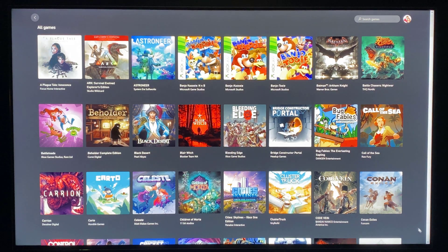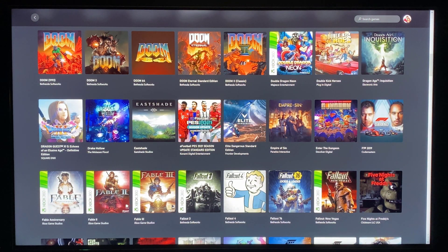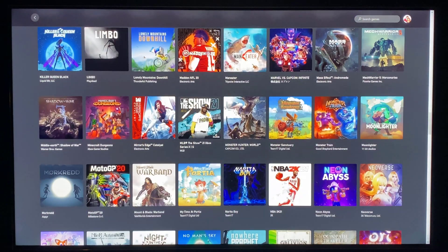There's quite a bit here — more than 100 titles available in xCloud and Game Pass. A lot of Microsoft first-party and Microsoft-licensed titles, all available through Game Pass. There's quite a good mix of different types of games.